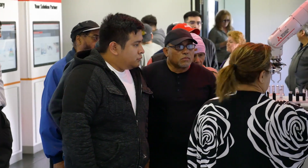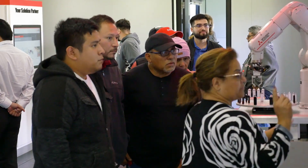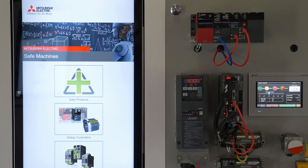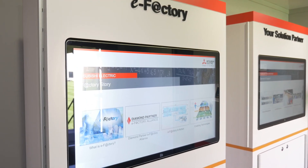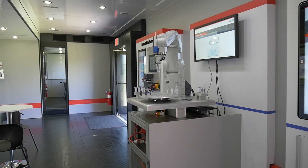They can come in, go to one of the stations, and see exactly what they need to do — whether it be migrating from some of our old hardware to our new, or safety solutions, and all the different solutions that Mitsubishi has around safety.